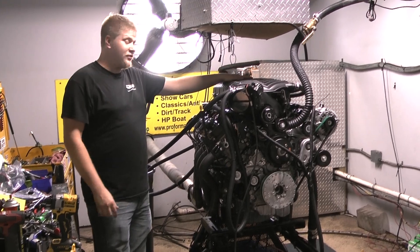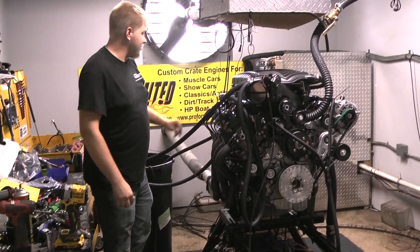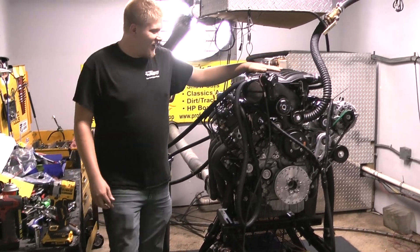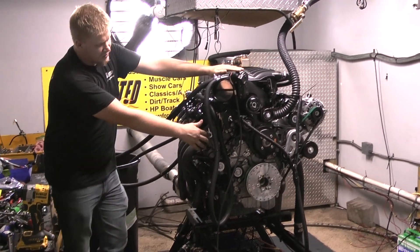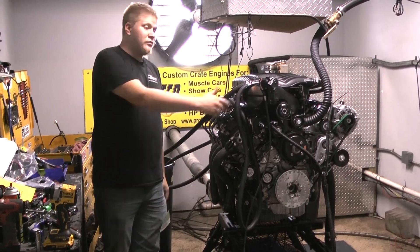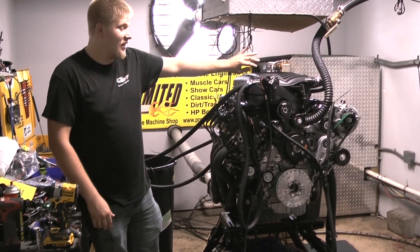Just got done making some serious power on this dyno. I'm sure this dyno brake has really been working today. We got the Innovators West Bouncer on here. We have stage 2 CNC ported heads. We have a Whipple — 3 liter Whipple on here. This is a 132 millimeter throttle body on here. This thing can suck a lot of air and push a lot of air.